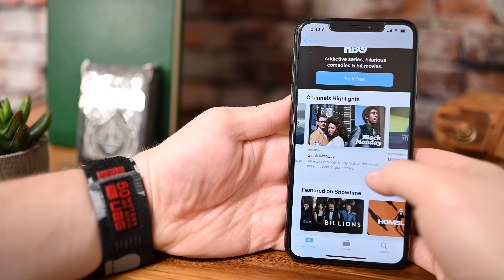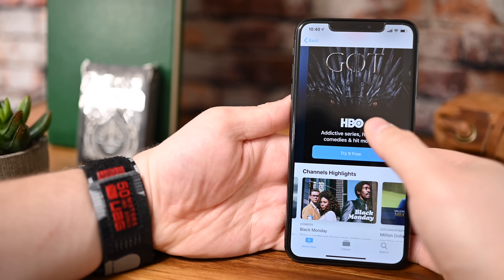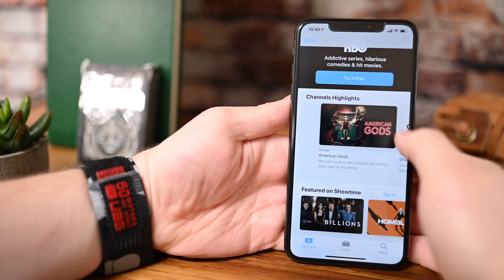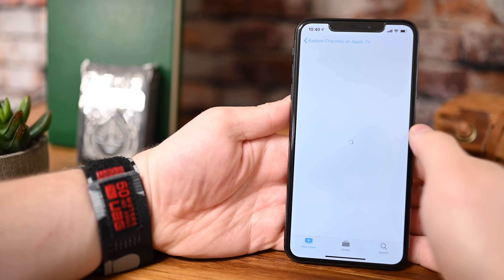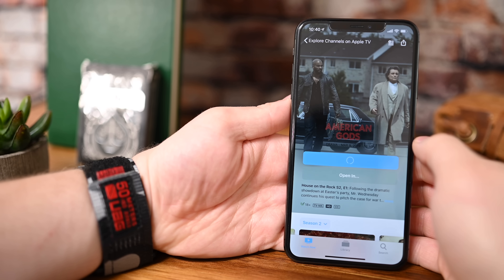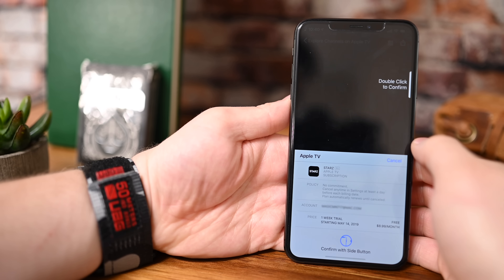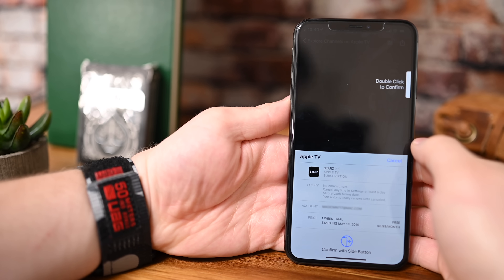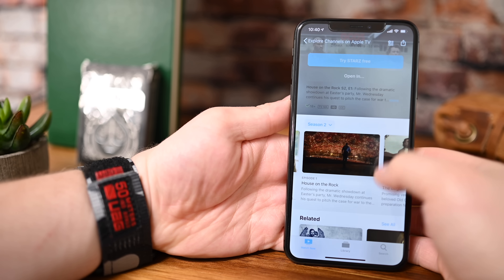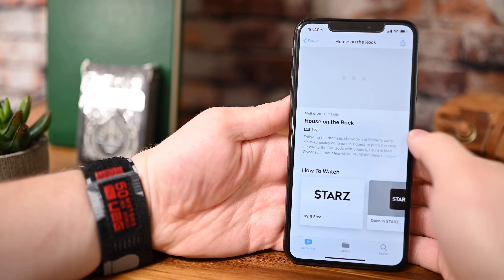You can even download Apple TV Channels content for offline viewing. You can of course subscribe to many of these services through their own apps, but there are benefits to doing it here. If you have those subscriptions elsewhere, you may want to transition them over for a more seamless experience, including the ability to share them with up to six family members via Apple's Family Sharing. Most, if not all, of these services also offer a free week-long trial, and they all have different rates — $14.99 a month, $8.99 for Starz, whatever it may be.